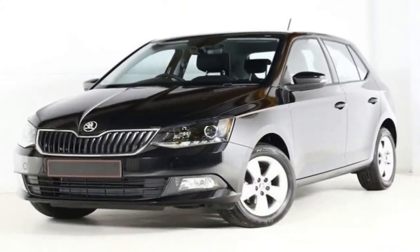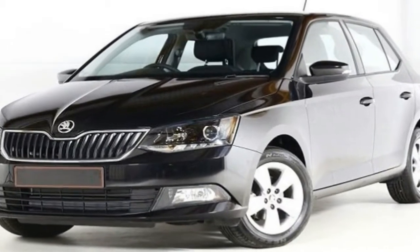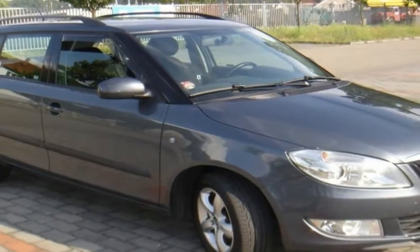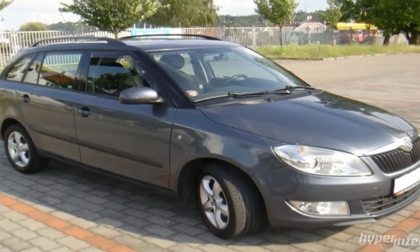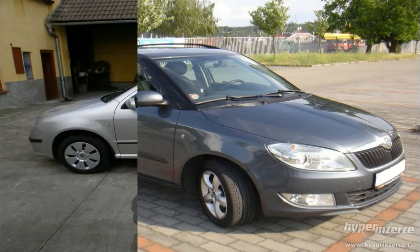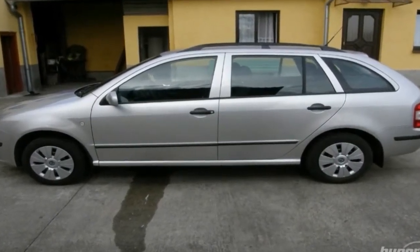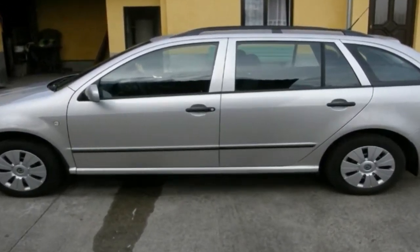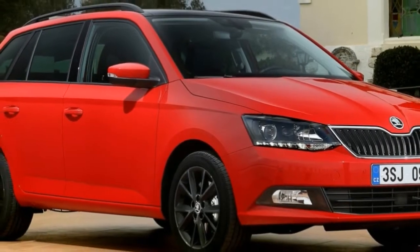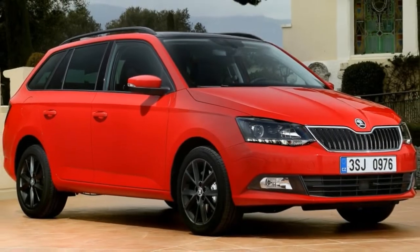If you're looking for a small car that's very practical, the Skoda Fabia is unquestionably one of the best options on the market. The hatchback version won the What Car? Car of the Year Award a few years back, in part thanks to its fine road manners, comfortable interior and affordability. The Fabia Estate builds on the hatch's already impressive credentials with the addition of an even larger boot.